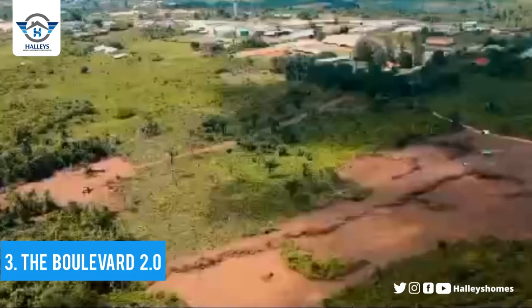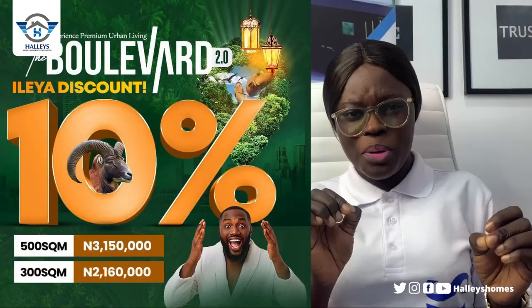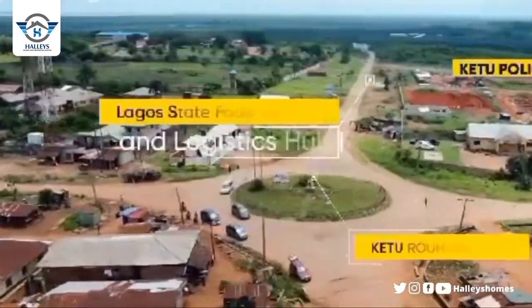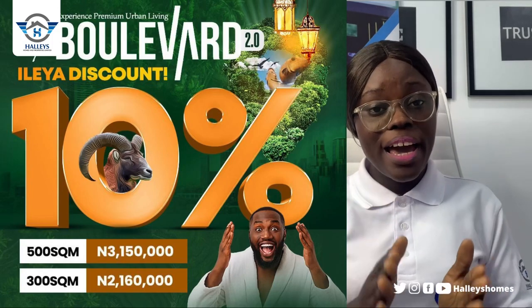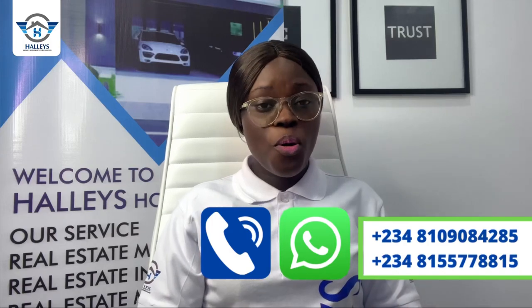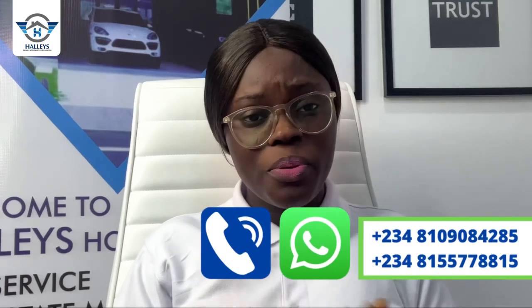The third on our list is the Bolivar 2.0. We are currently running a promo of 10% discount on this property. It is located behind Grace Polytechnic University — a very good landmark — just half a kilometer to the expressway. The actual price is ₦3.5 million, but when you buy now you'll get it for ₦3,150,000. The title is registered survey, so pick up your phone and start dialing the numbers on your screen.